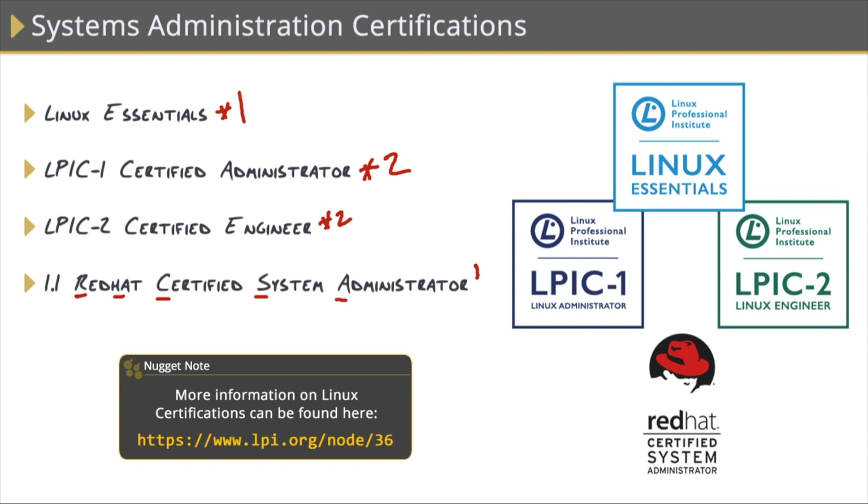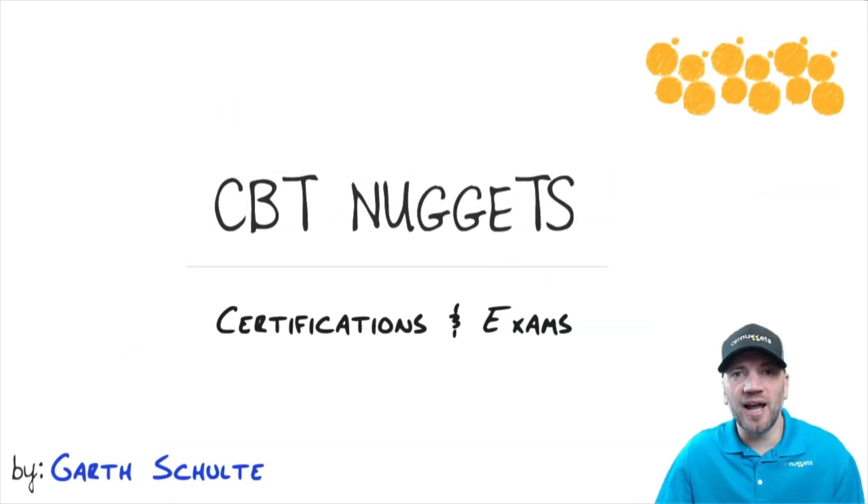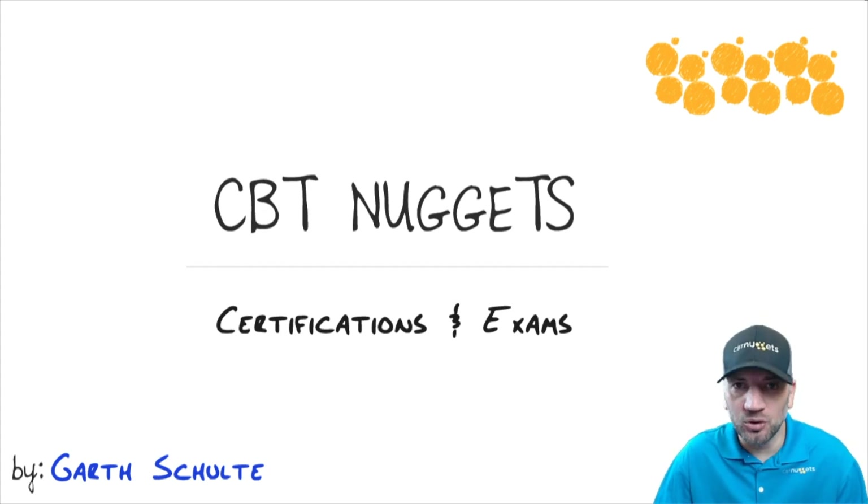Yes, we have many of these exams covered as courses in our content library at CBT Nuggets. The most common path to become a certified systems administrator is to begin with vendor-neutral certifications — specifically A+ and Network+ — as they'll give you a solid foundation to work from. From there, you can move into the vendor-specific certifications through Microsoft or Linux. I hope this has been informative for you, and I'd like to thank you for viewing.